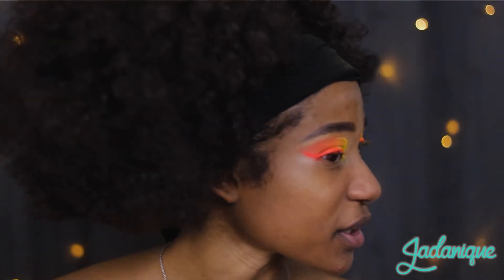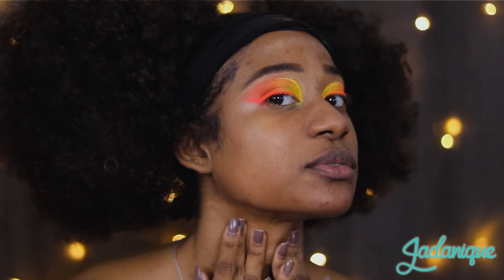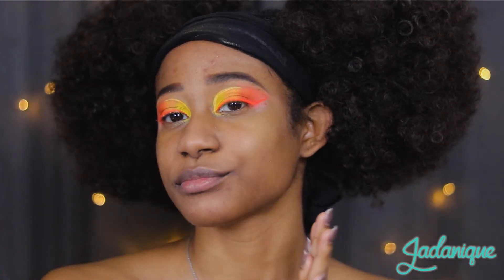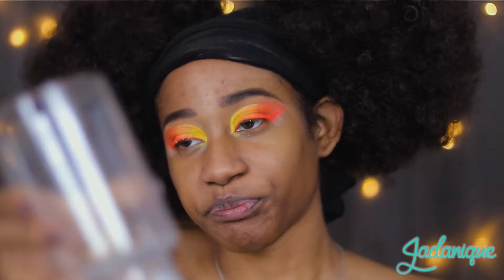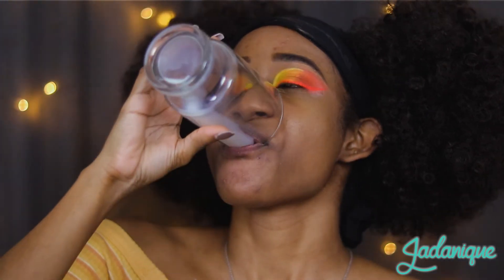I still just look very casket-ready. I can see the dewiness. Dewy, dewy, dewy. Okay. You may proceed to the fast-forwarded part of my video.